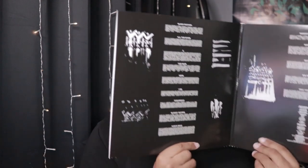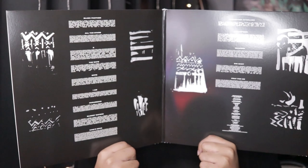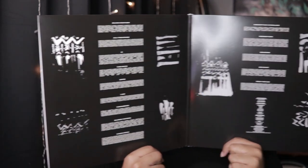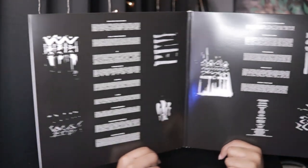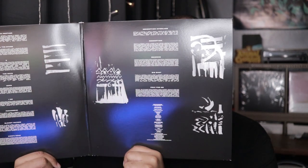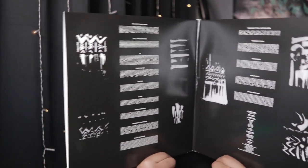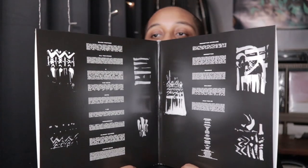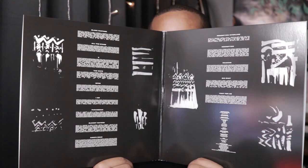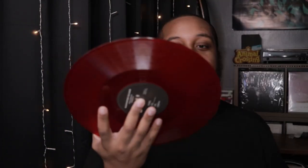So I had to get it online. It looks like red candy!